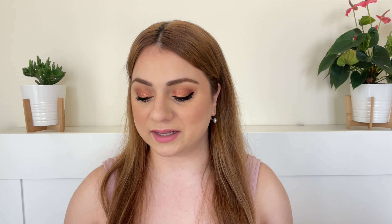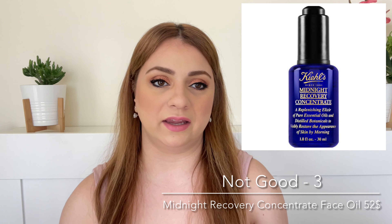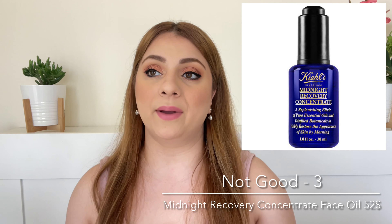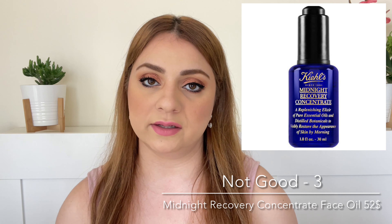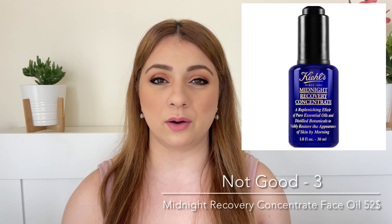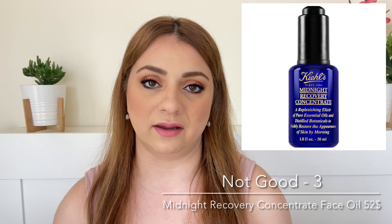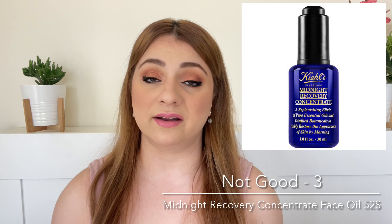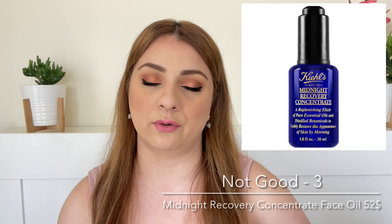Number three on this list is another super popular product: the Kiehl's Midnight Recovery Concentrate Face Oil, which retails for $52. It is essentially an oil-slash-serum — very lightweight, absorbs very quickly, and has a base of squalane oil. But my issue with it is that beyond the squalane, the rest is all essential oils. It has a botanical lavender smell, which I personally don't like. And for me, it literally does nothing — it doesn't have any amazing active ingredients. It doesn't brighten the skin; it's just a fragrant oil. For $52 I would rather buy just squalane oil for $5 or $10 from The Ordinary.